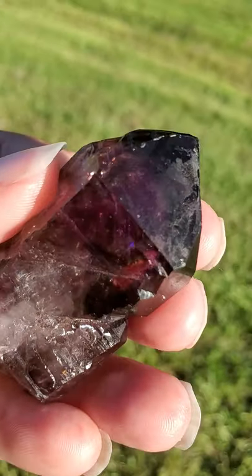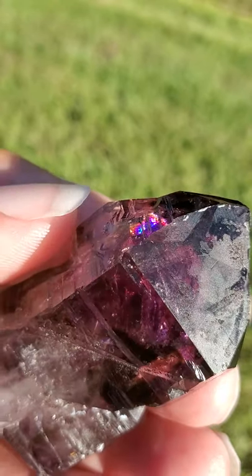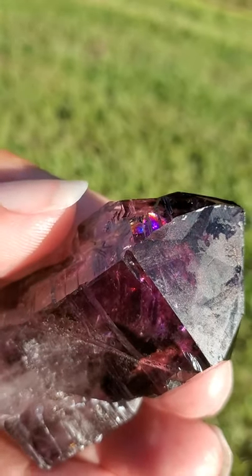Beautiful rainbows back in there, right over on this side — if you can see the rainbows a bit better.